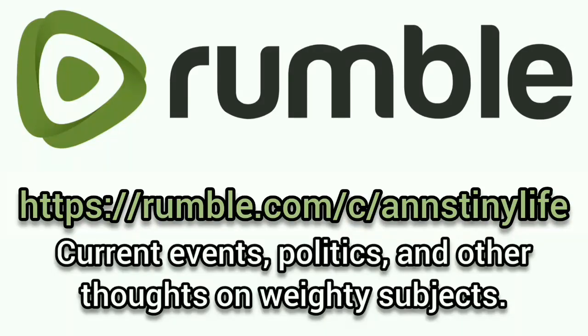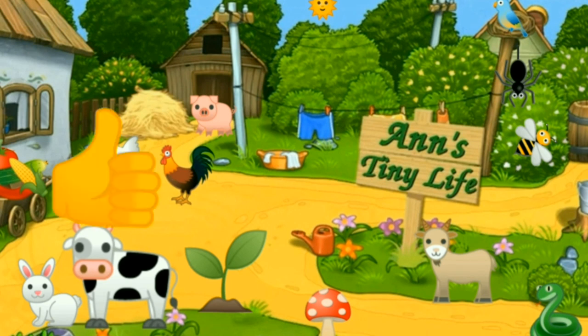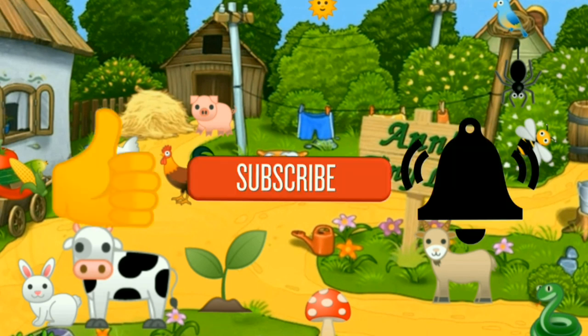Anyway, that's all I've got for you today. See you in the next video. You can now join me on Rumble where I talk about current events, politics, and other thoughts on weighty subjects. Thanks for watching everybody - make sure you like, subscribe, hit the bell, and y'all have a good one.